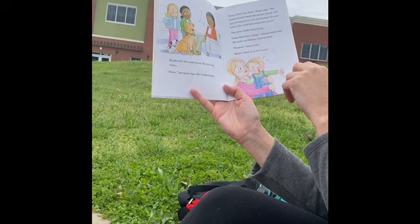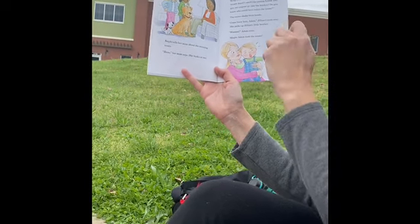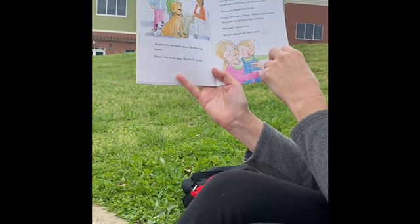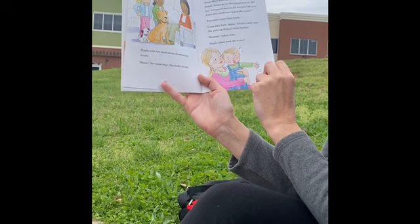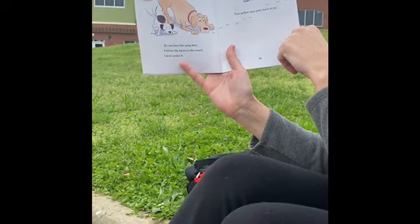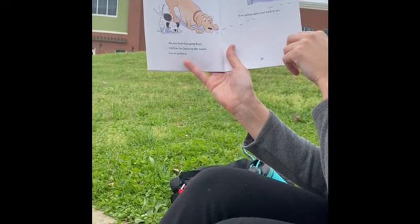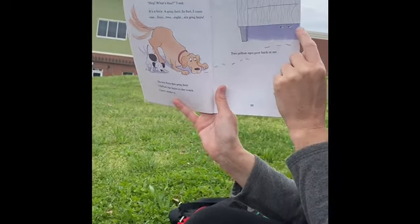Kayla tells her mom about the missing treats. Hmm, her mom says. She looks at me. King didn't take them, Kayla says. His breath doesn't smell like peanut butter. Did you see anyone go into the kitchen? Do you know who could have taken the treats? The moms shake their heads. Come back here, Adam, Jillian's mom says. She picks up Jillian's little brother. Adam cries. Maybe Adam took the treats. Hey, what's this? I ask. It's a hair — a gray hair. I count one, four, two, eight, six gray hairs. Remember, he's not very good at counting. No one here has gray hair. I follow the hairs to the couch. I peer under it — to peer is like to peek under it. Two yellow eyes peer back at me.